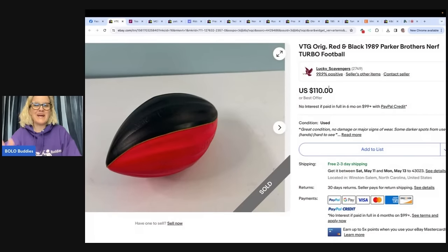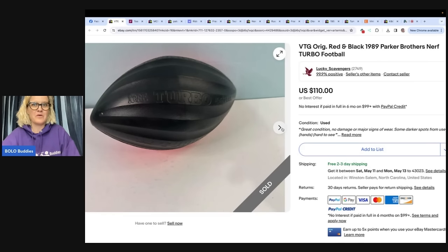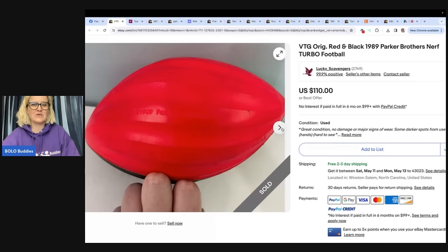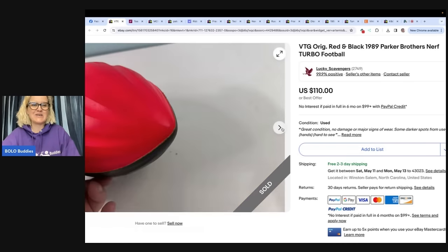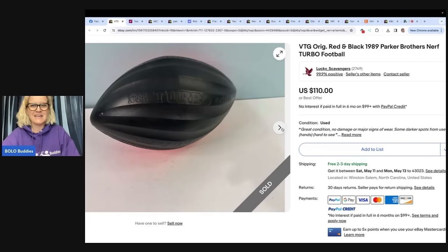This one was picked up for $1 at a yard sale and sold for full price four hours after listing — even priced higher than the last few sold. eBay store is Lucky Scavengers. It is a vintage original red and black 1989 Parker Brothers Nerf Turbo football. A lot of these are in rough condition, but they are a bolo — so if you see an old Nerf football, pick it up. It sold for $110.